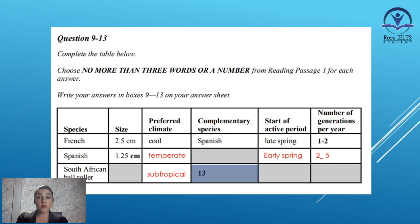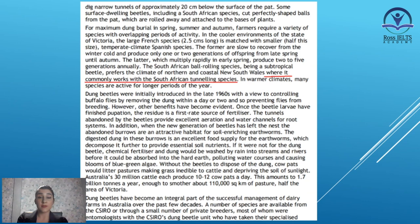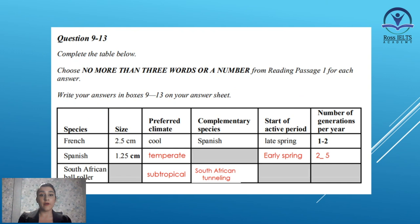In the last part, we need to find the complementary species for the South African ball roller. The South African ball rolling species, being a subtropical beetle, prefers the climates of northern and coastal New South Wales, where it commonly works with the South African tunneling species. There's our answer — the complementary species for the South African ball roller is the South African tunneling species, or just tunneling since we are in the South African section.